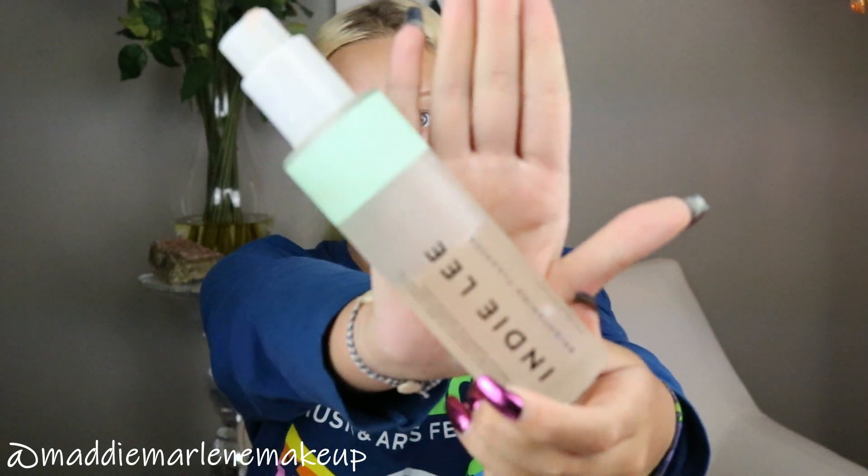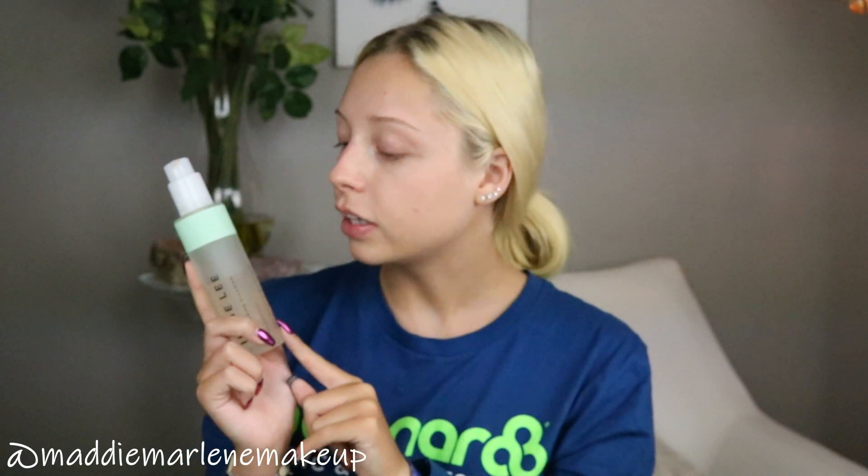This first one is good if you have sensitive skin — this is the Indie Lee Brightening Cleanser. I really love the way it feels; it's like a super soft gel, so smooth. It does not burn at all, so this would be a perfect cleanser for sensitive skin. It says you can actually use it with a wet cotton pad to remove eye makeup, so it's technically a makeup remover as well. It's also at an affordable price unlike some of the others I'm about to show you.